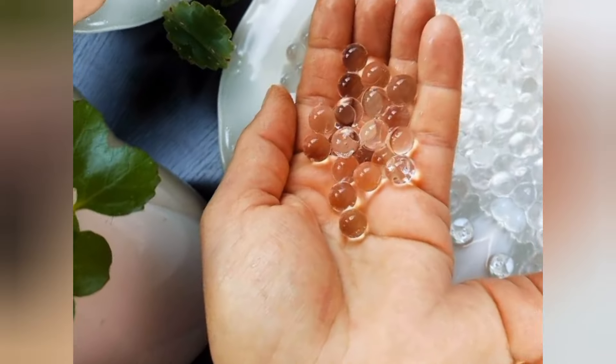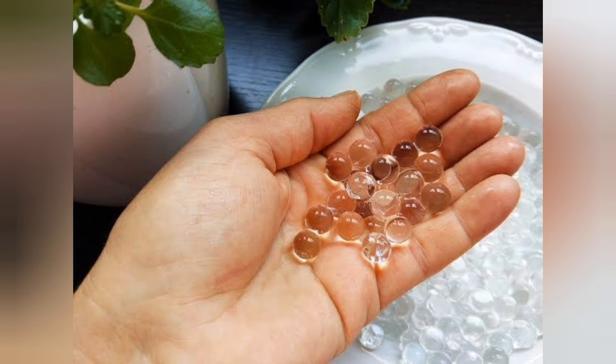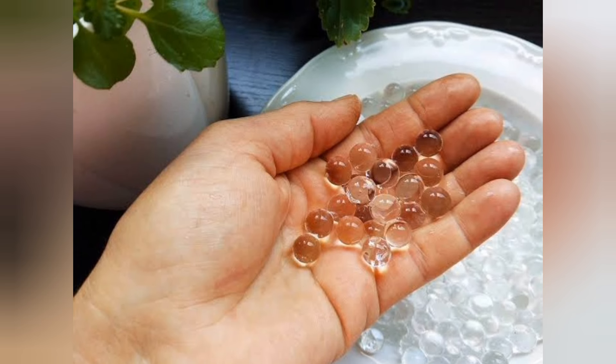Do you know that you can farm without pouring water on your plants' crops? Sounds impossible, right? But thanks to an innovative technology called solid rain, this is now a reality. Let's dive into the fascinating world of solid rain and explore how it's revolutionizing agriculture.